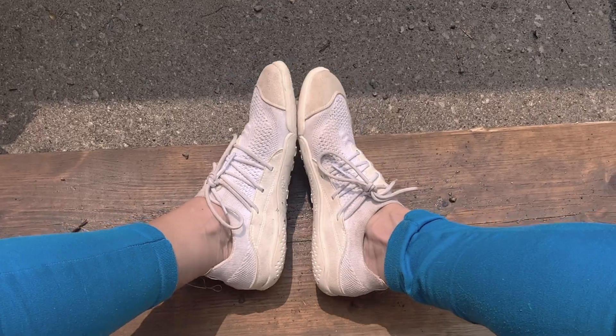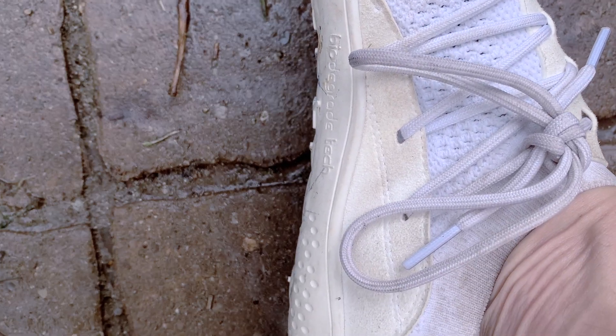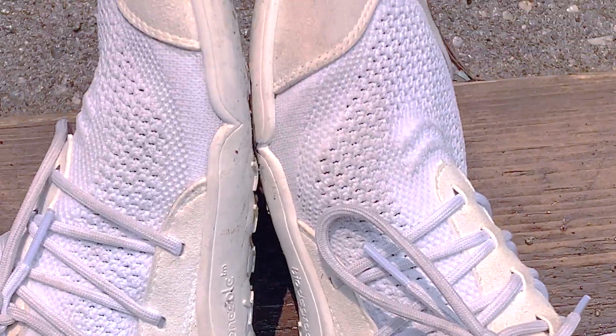Ultimately, the sole of the Flow performs exceedingly well, not just on the roads, but makes your runs, walks, or hikes very smooth on the trails as well.